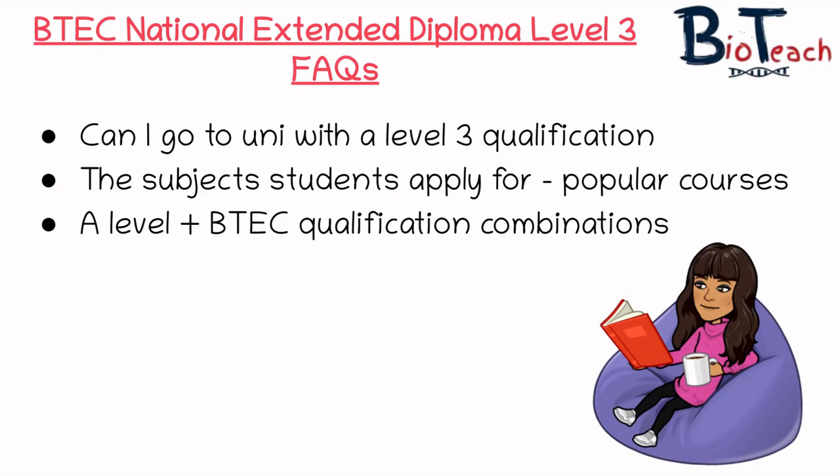The second question really relates to which types of subjects students tend to apply for — things like biomedicine and pharmacy are really popular, including straight biology, psychology, physics and chemistry related degrees. But some students will go on to study things like neuroscience and bioengineering as well.